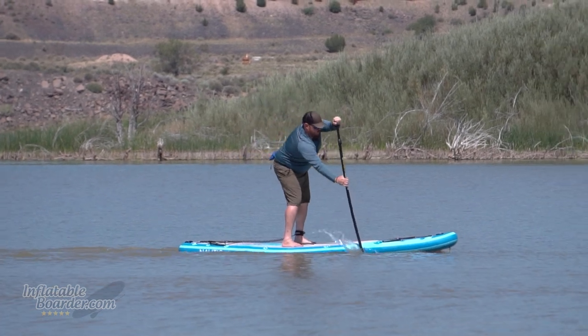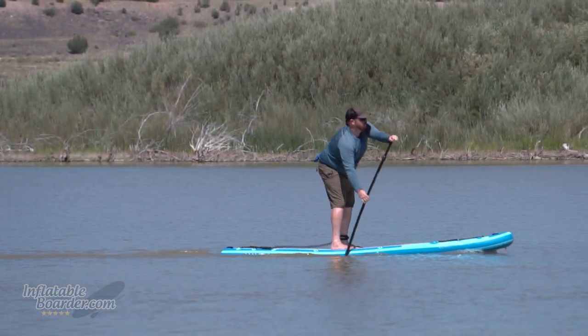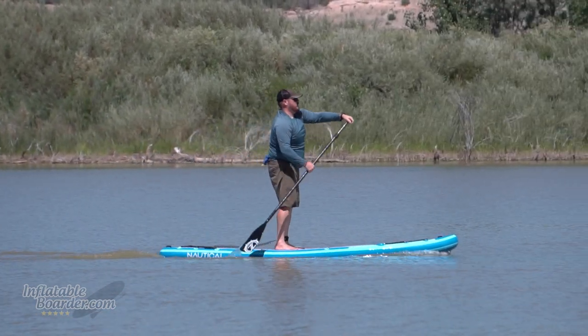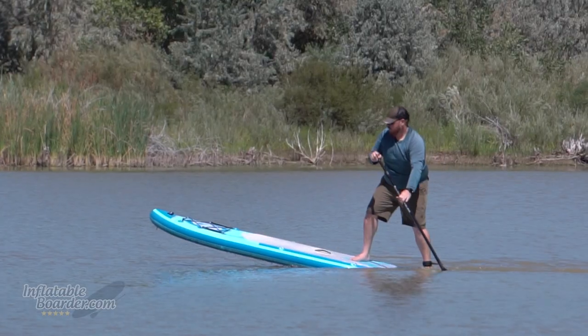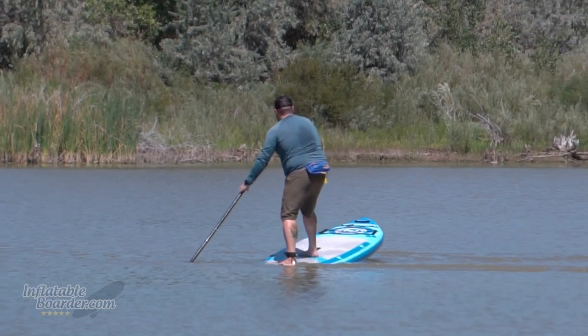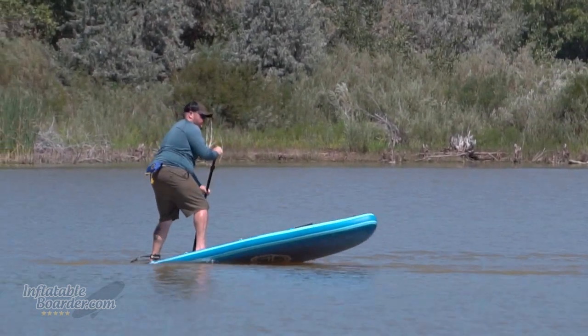Starting our list off, we have the Nautical 10-foot-6-inch by iRocker. Nautical is iRocker's line of budget-friendly, entry-level paddleboards. Not only is the Nautical 10'6" one of the most feature-packed boards on our list, but it also performs really well on the water. With double-layer composite construction, the Nautical 10'6" keeps a lot of rigidity, providing great performance characteristics including really good tracking and speed performance.